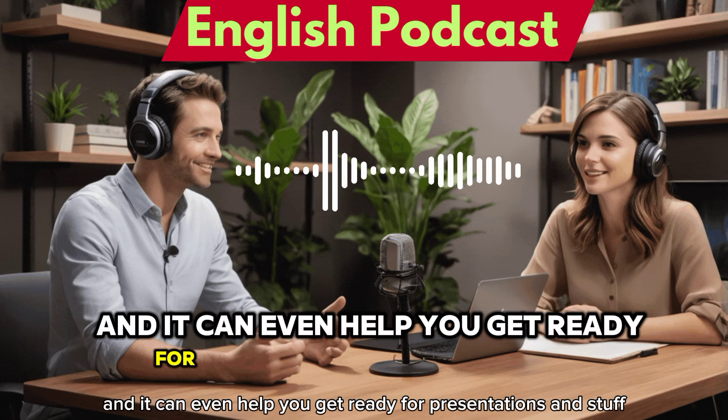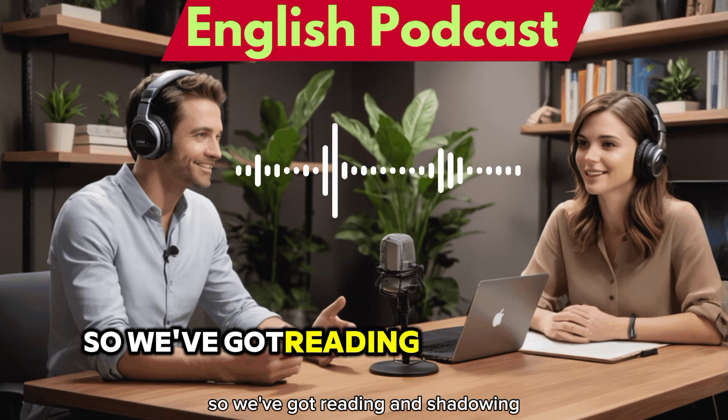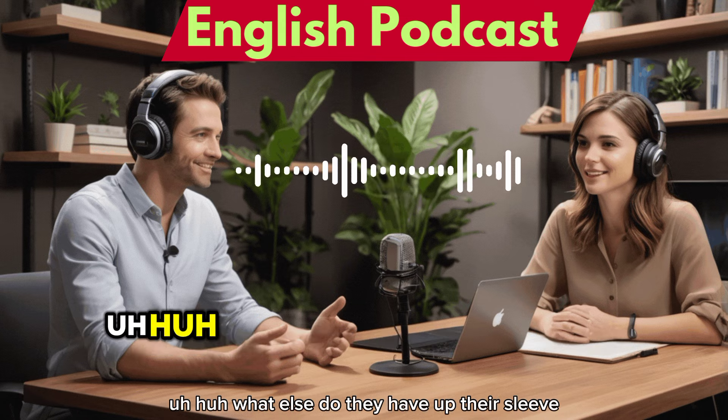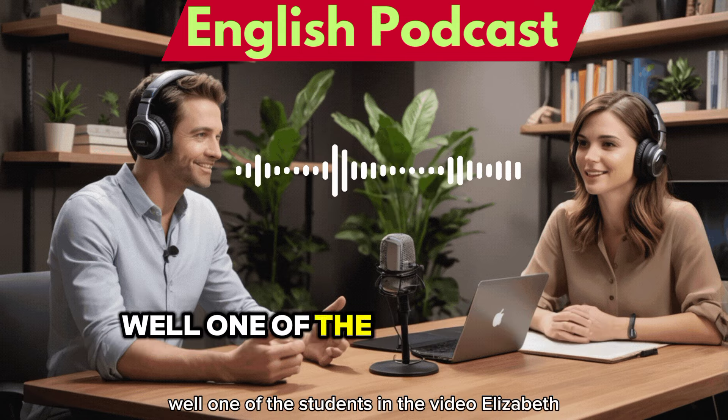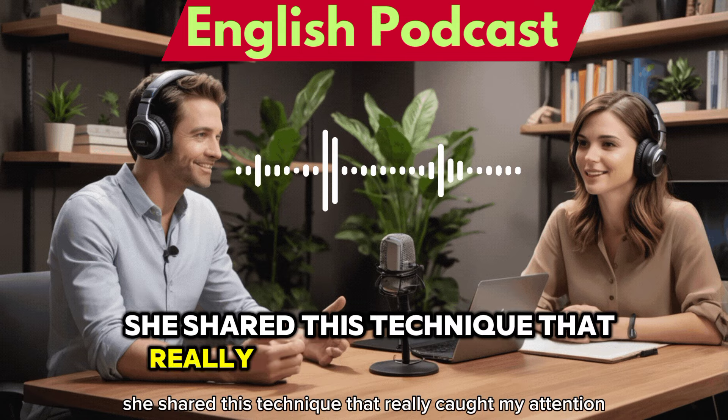Shadowing can even help you get ready for presentations and stuff. So we've got reading and shadowing — what else do they have up their sleeve? Well, one of the students in the video, Elizabeth, shared a technique that really caught my attention.